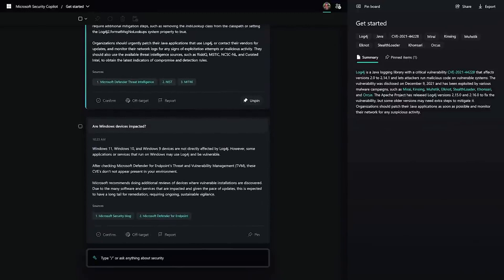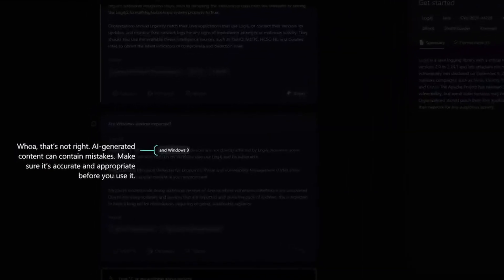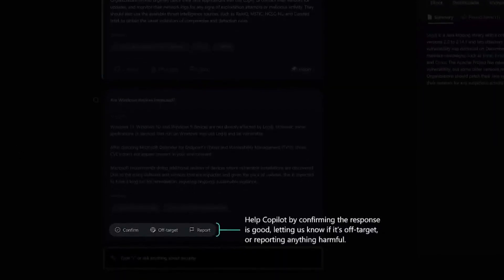Security Copilot doesn't always get everything right. Here, it has generated a reference to Windows 9, which doesn't exist. AI-generated content can make mistakes. So we've made it easy for you to decide when you want to share feedback with us so we can make Copilot even better. You can indicate whether the response was incorrect, unclear, or maybe incomplete.